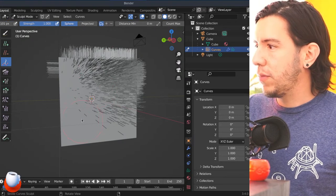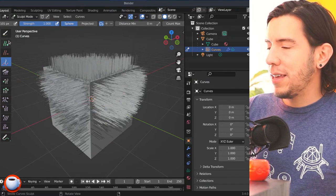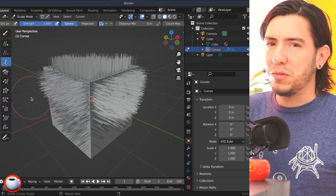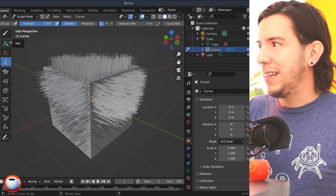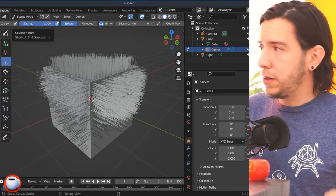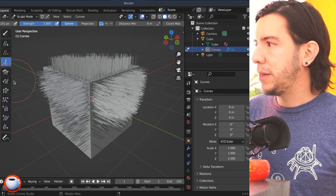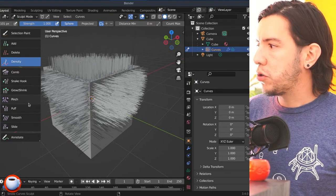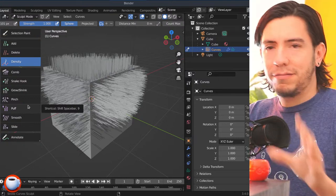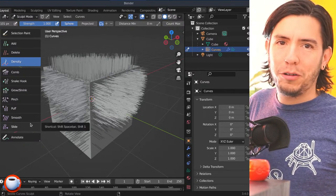Also, the order these tools are sorted now makes more sense. Everything to do with adding and deleting is on top, then selection at the very top like in other Blender modes, then adding/removing, then transform tools — snake hook, grow, shrink, pinch, puff — and then smooth and slide.